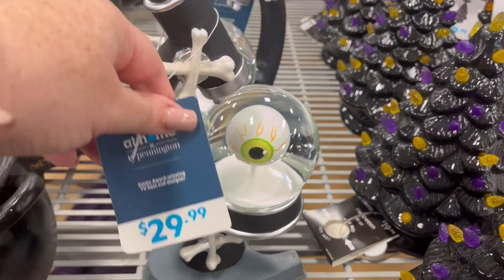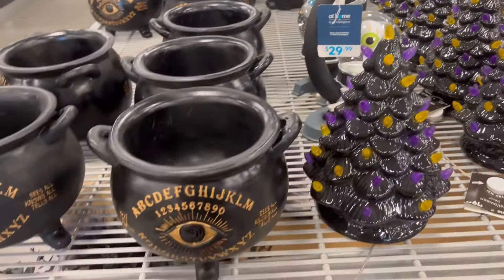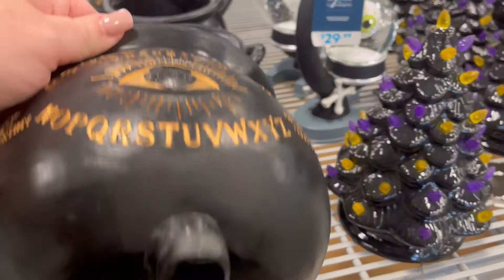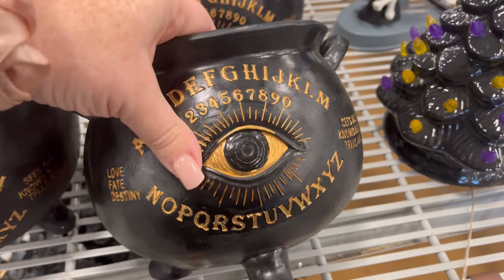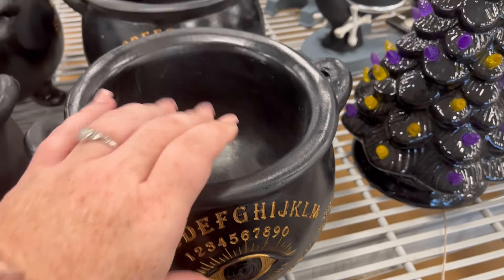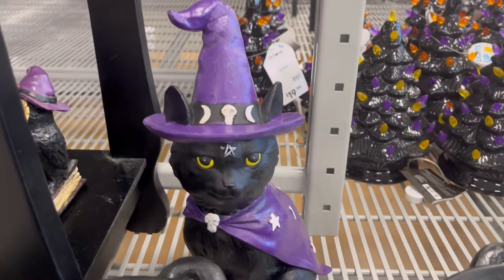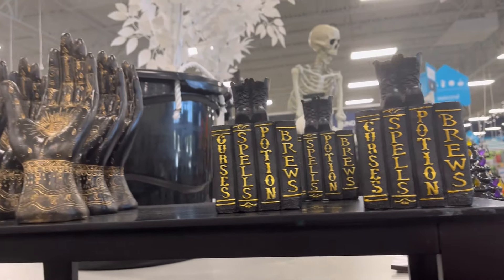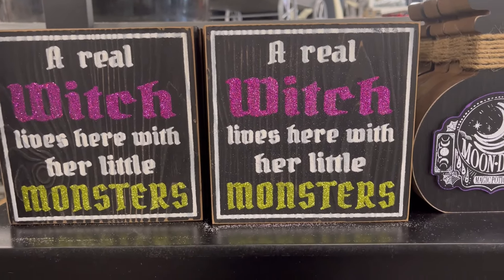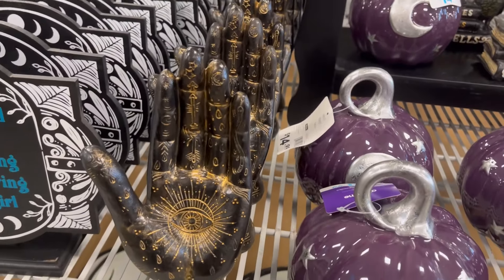They have this really cool eyeball you can look through like a little lab scope. They also have a cauldron with an ouija board on it — I really like the eye in the center. Of course I had to highlight the kitty cat; there was only about one left. And there's a sign that says 'A real witch lives here with her little monsters.' I really like the owl too.